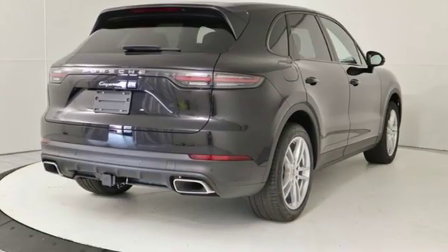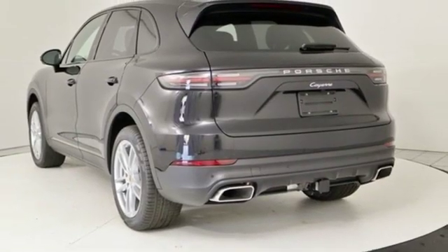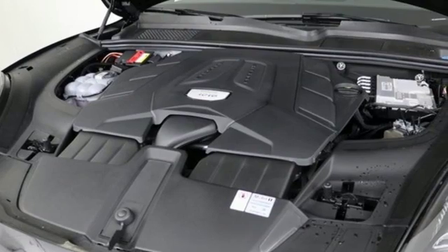Leather bucket seats, intercooled turbo V6 engine, active grille shutters, automatic with driver control suspension management, and power heated mirrors.